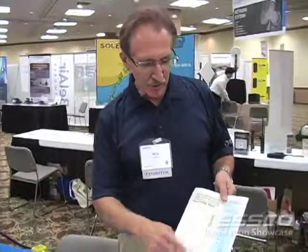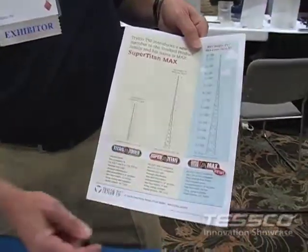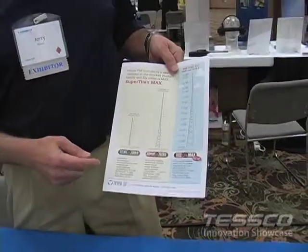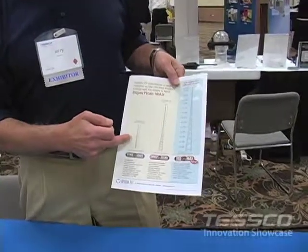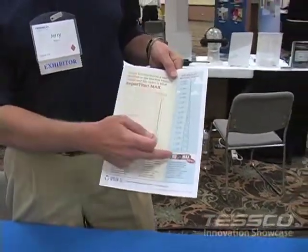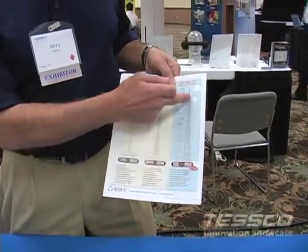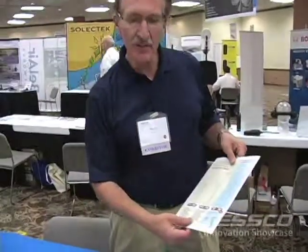My name is Jerry Besner. I'm director of stock products for Trilon and we're here today supporting Tesco at their innovation showcase. Some of the things we like to talk about: we're introducing a new line of towers called the Super Titan Max. About 12 years ago we started work with Tesco in the US market with the Titan going up to 96 feet, then we took the Super Titan up to 190. Now we're really pleased to announce the Super Titan Max going up to 251 feet — new innovation, new products coming into the marketplace.